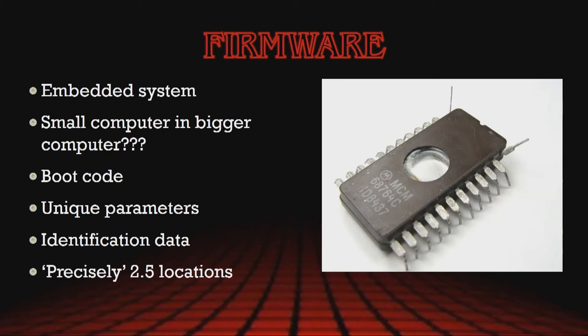So what exactly is hard drive firmware? It's important to understand that a hard drive is an embedded system, essentially functioning in the same way as a PC functions. The firmware contains boot code that it needs to initialize. It also contains unique parameters, such as the fly height of the heads or any kind of deviations in the tracks on the platters themselves. It also contains unique identification information — that's what gets reported to our forensic tools or to our operating systems. And it's found in precisely two and a half locations.